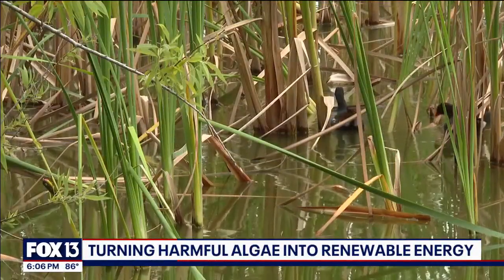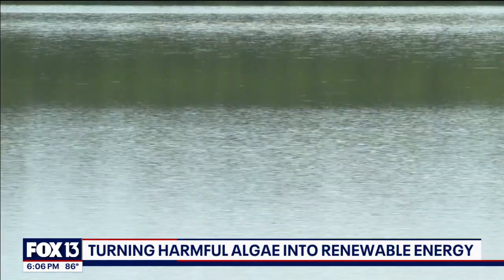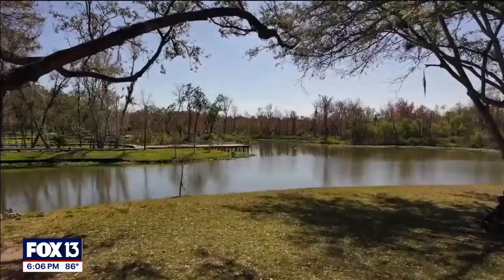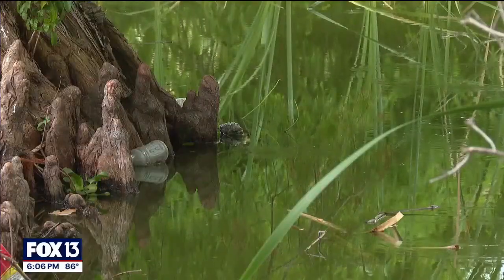There's a problem in a lot of our lakes right now — toxic algae blooms caused by an excess of nutrients and runoff. But there's a new system in Lakeland that's turning that problem into something more positive. FOX 13's Kylie Jones shows us how algae on Lake Bonnet is being transformed into renewable energy. We have so many lakes in Florida that are troubled by algal blooms, and the increasing amount of sun and heat is making them even worse.